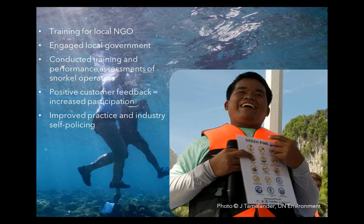We worked with them to engage local governments, trained some of their staff alongside local government staff as Green Fins assessors, and helped them conduct training and performance assessments of snorkelling operators and dive centres. They've been doing that since 2012 and received positive customer feedback, which meant dive and snorkel centres that weren't keen to get involved from the beginning then became very keen. We're seeing improved practice generally, and even stories of snorkel boats encouraging other boats flying the Green Fins flag to follow best practice — industry self-policing.